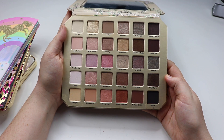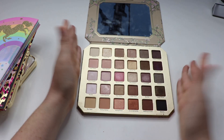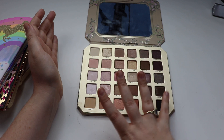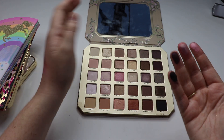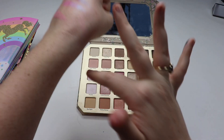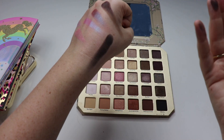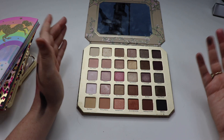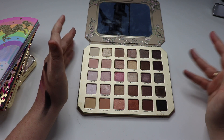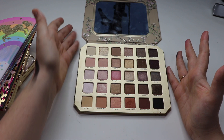It had a couple of negative reviews online and I personally didn't understand why. The shadows swatch really well and blend out really well on the eyes. At the end of the day, that's what really matters. I'm very happy to have this part of my collection. I think the color scheme is really beautiful — a really natural sort of palette — and I really enjoy it.